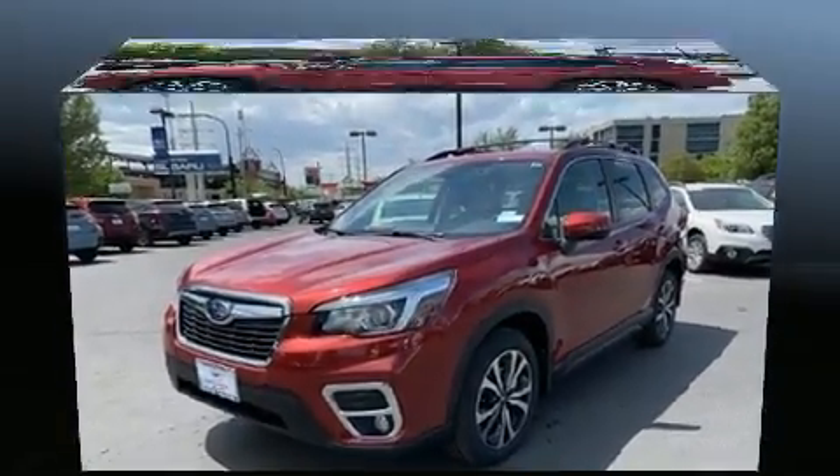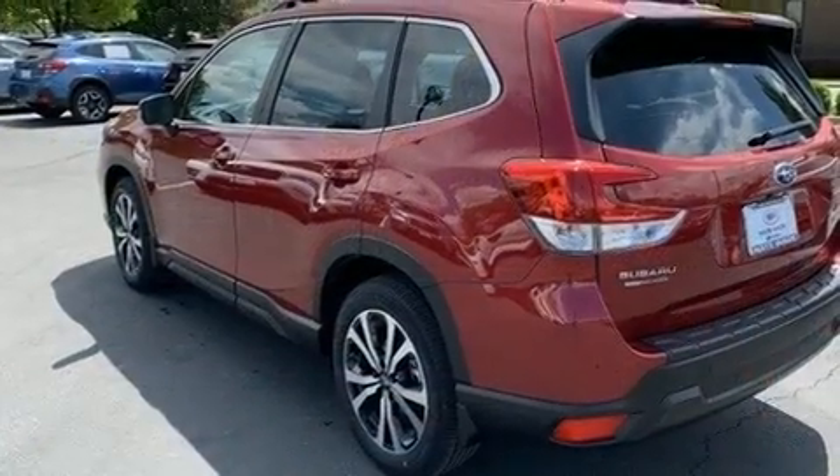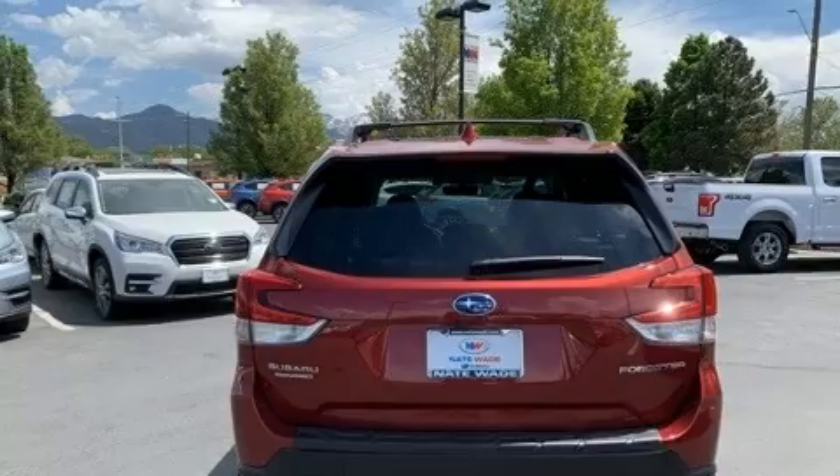Subaru prioritized fit and finish as evidenced by adjustable headrests in all seating positions, an outside temperature display, automatic dimming door mirrors, front fog lights, and the power moonroof opens up the cabin to the natural environment.